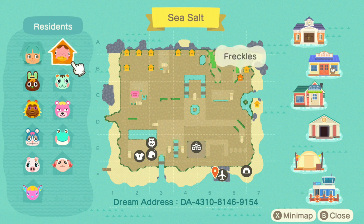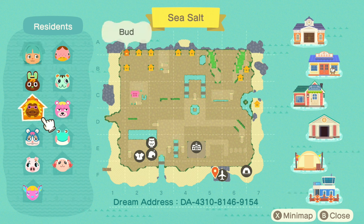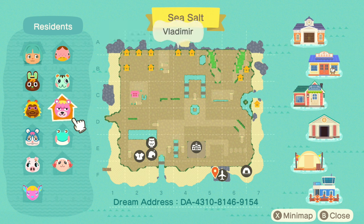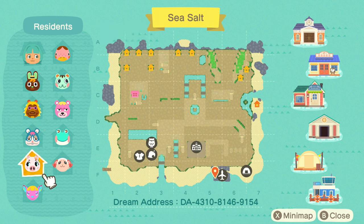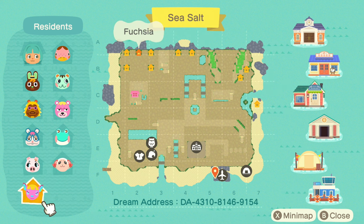Let's check out our villagers: we have Freckles, Mint, O'Hare, Bud, Vladimir, Lily, Rodney, Gala, Dom, and Fuchsia. The dream address is at the bottom, so if you need some sun and some fun please come tour with me. It'll be in the description along with the creator's information, so please go check them out and give them a follow. With that being said, let's head into Sea Salt!